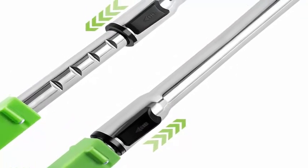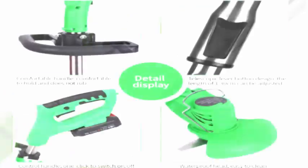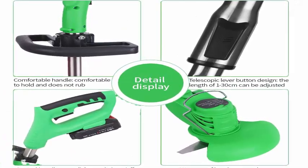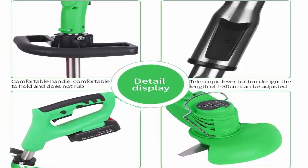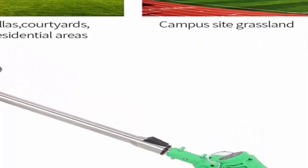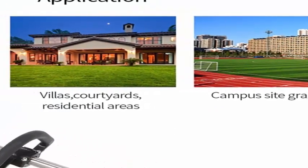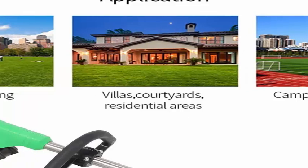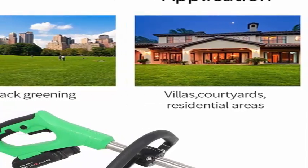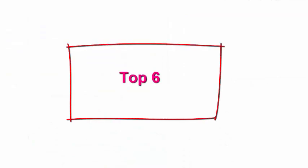This multi-functional lawn mower with one button easily converts from precision weed mowing to edging. 100% purchase guarantee: if there is any problem with the product or purchase, you can contact via Amazon at any time for return and exchange service, ensuring you are 100% satisfied.